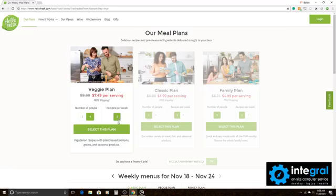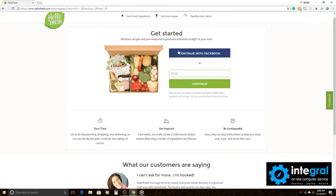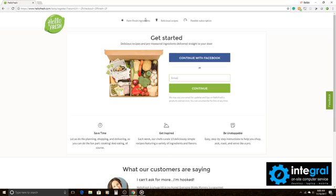You can choose how many people you're going to feed — two to four — and then change how many recipes you want per week. Let's go with two people and select the plan. After a few seconds you can log in with Facebook or sign in with your email, and then get your meal plan taken care of.